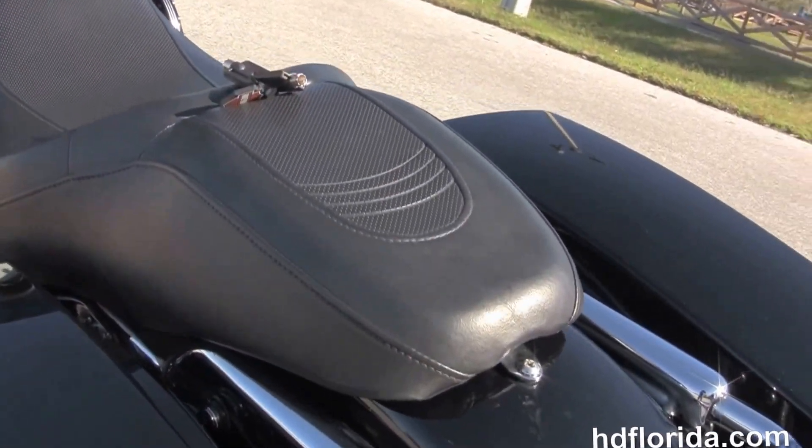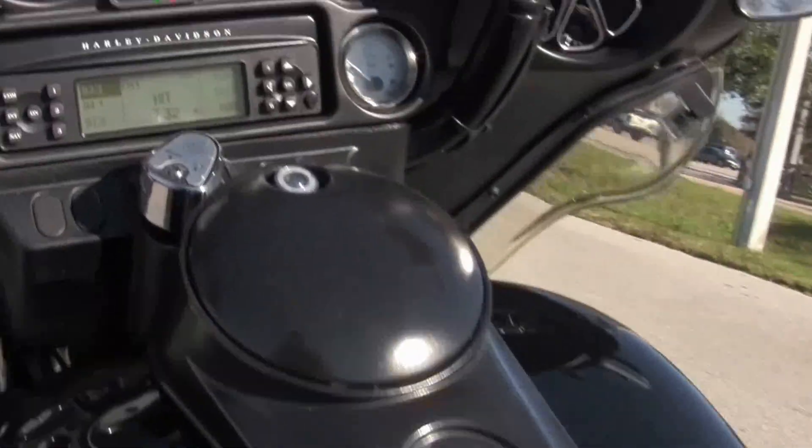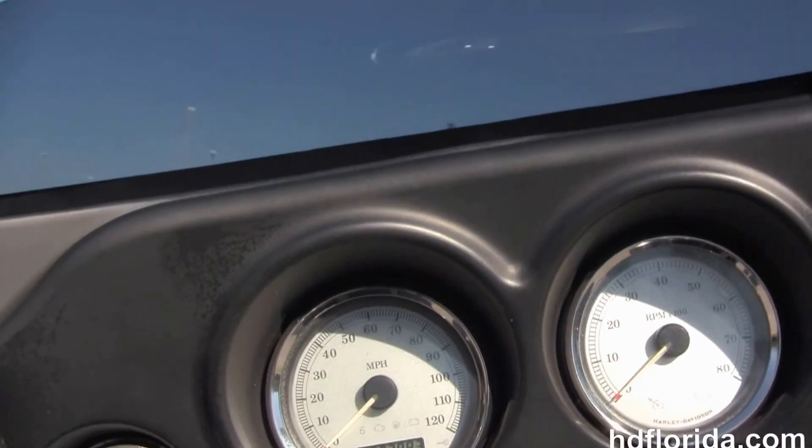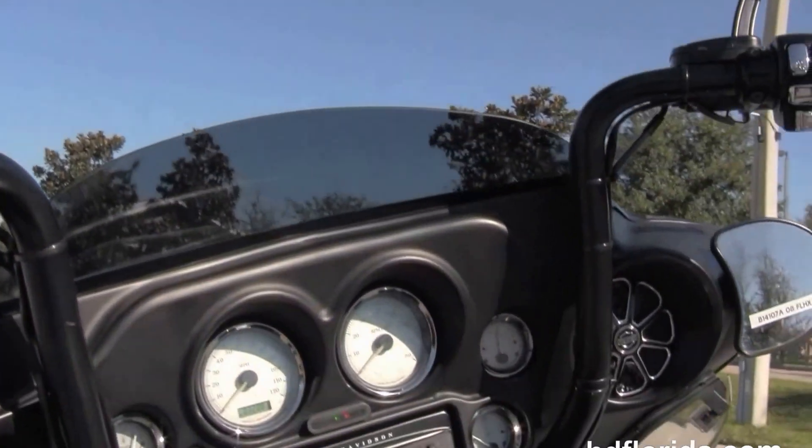We've got the hard lock saddlebag with the saddlebag extender, custom filled-in rear fender, LED brake and turn signals in the rear, sculpted one-piece two-up seat, and six-gallon fuel tank with black tank trim.